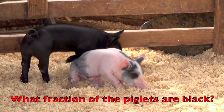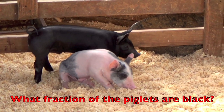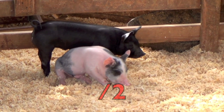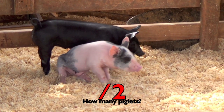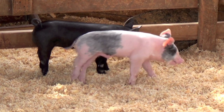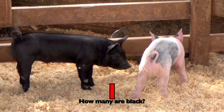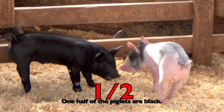The question is: what fraction of the piglets are black? First, how many piglets are there, boys and girls? Two. How many piglets are black? One. So the fraction is one half — one half of the piglets are black.